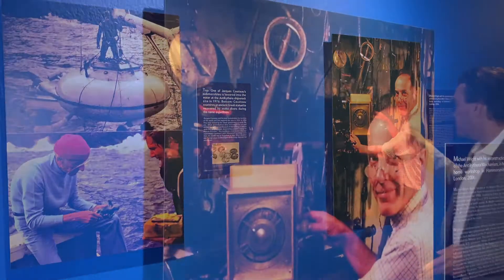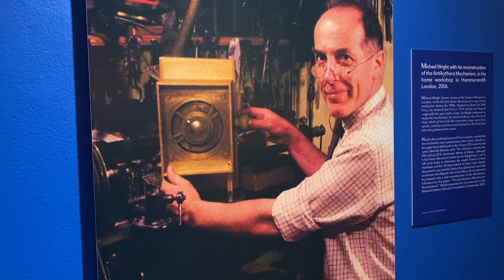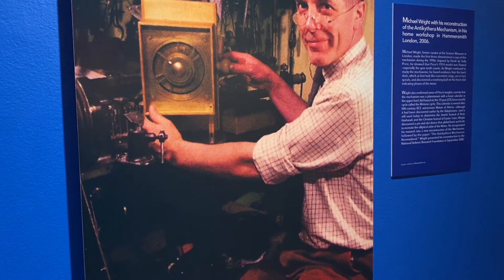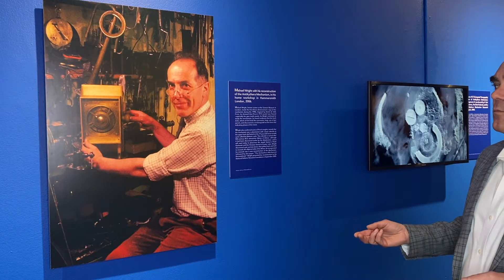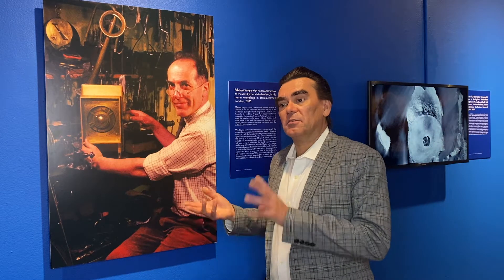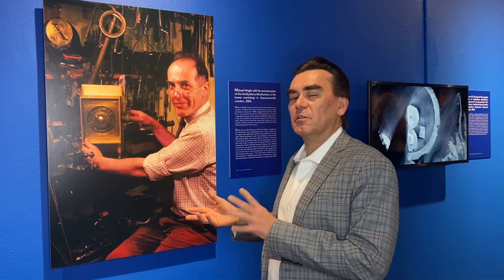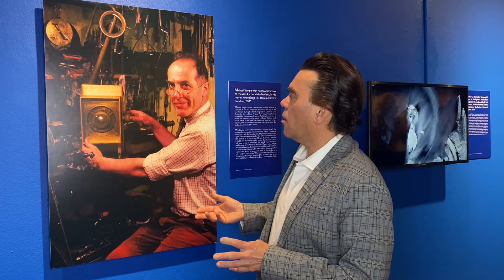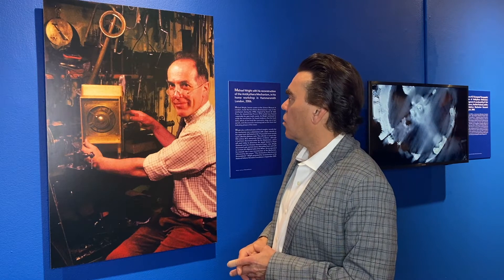Building on de Solla Price's studies, a man named Michael Wright — a curator at the Science Museum in London — was inspired to study the pieces again. He went to Athens, studied them, and X-rayed them once more, producing improved X-rays. From all of that, Wright was able to build what he believed was a working model of the calculator as he understood it to be.